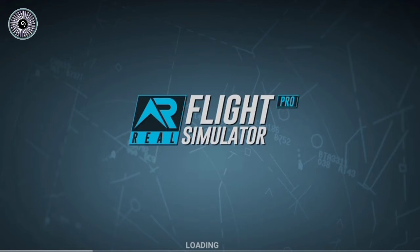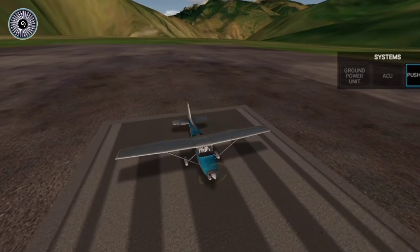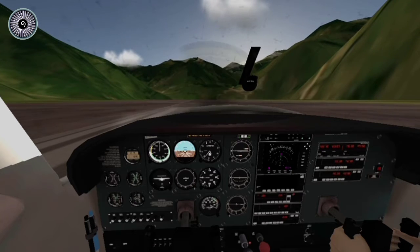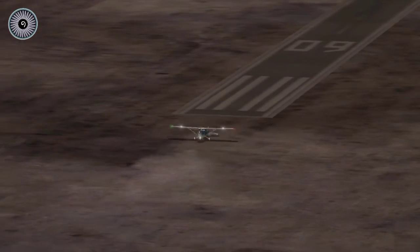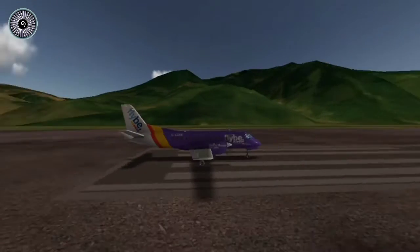Even a Cessna 172 was not able to take off — now what is gonna work then? Alright, so now we are going to do a static takeoff. We are pushing back a little bit so that we can use every inch of the runway, because that is important. Engines are running at 100% right now, let's release the parking brake — rotate, rotate, come on, lift off!